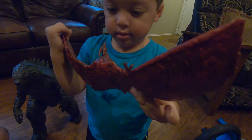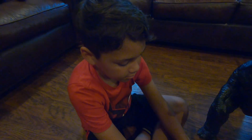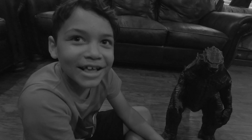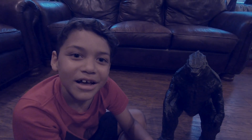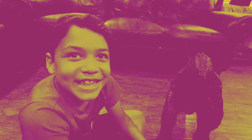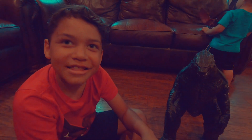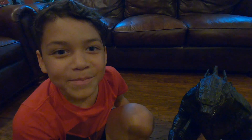All right guys, see you next time. Subscribe! Don't forget to click thumbs up and subscribe.